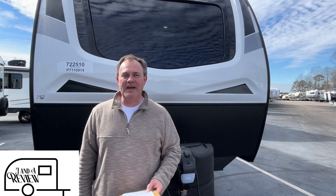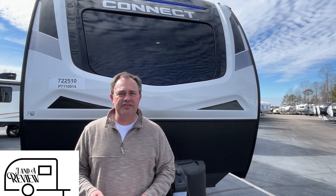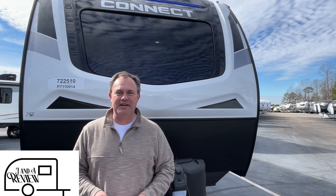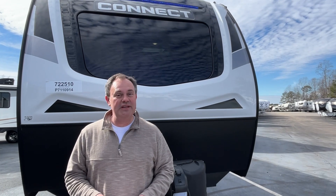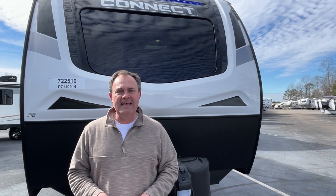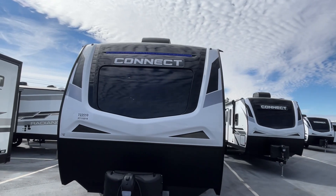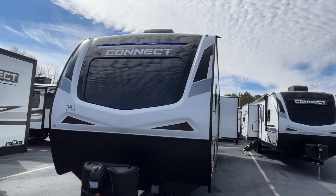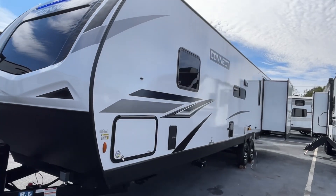Hey everybody, JNA review, and today we are at Triple H RVs here in Haleyville, Alabama. Go ahead and subscribe and follow along with us, and give us that thumbs up if you like our videos. Today we're going to show you a 2023 KZ Connect, model number 322BHK. The length on this Connect is 37 feet one inch, the dry weight is 7,970 pounds, and the hitch weight is 890 pounds.